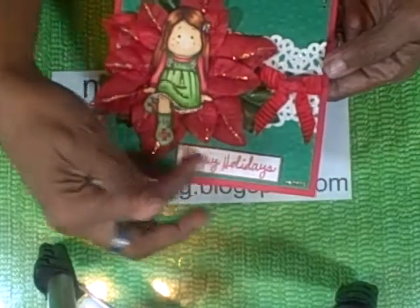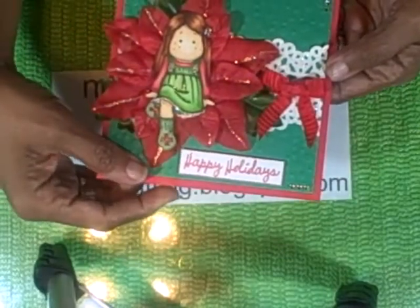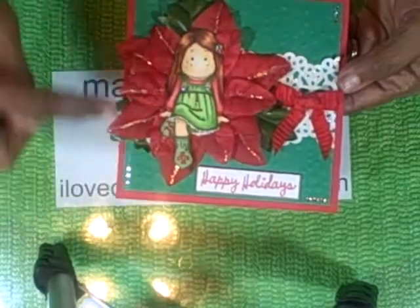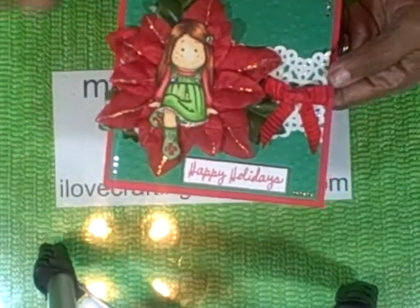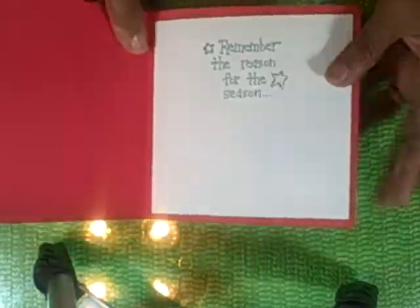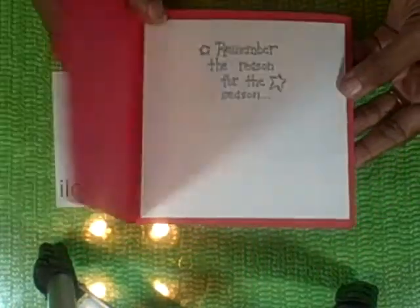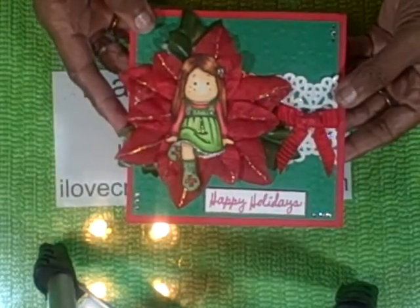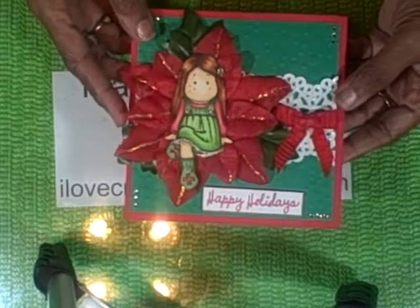And then down at the bottom, I just stamped Happy Holidays. Then I just put jewels going around each of the corners and then in the opposite direction, my jewels. And then I just stamped my inside. I matted another piece of white cardstock and put that on the inside. That is my card number eight.